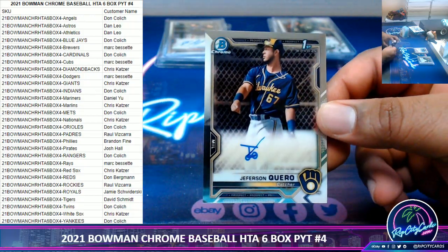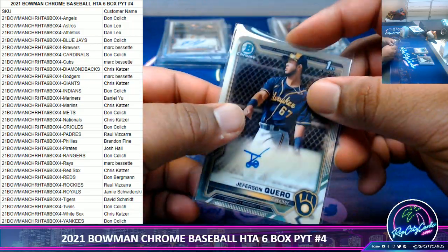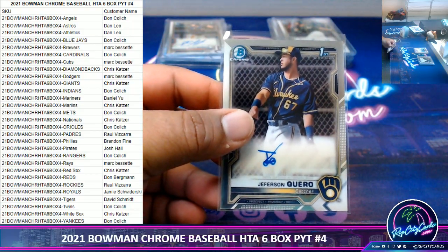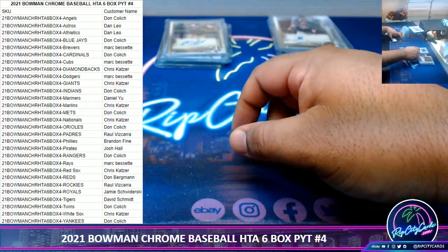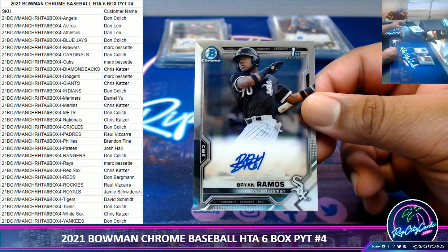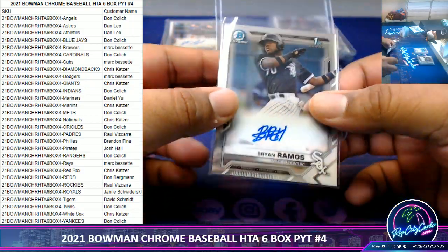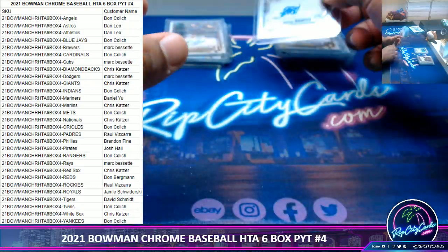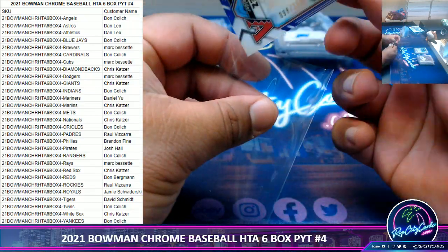Here we got Jefferson Quero, Brewers. Brian Ramos, White Sox. And Bias, numbered to 250, D-backs.